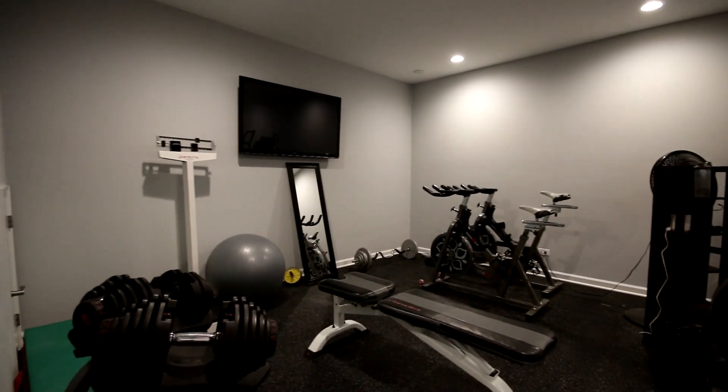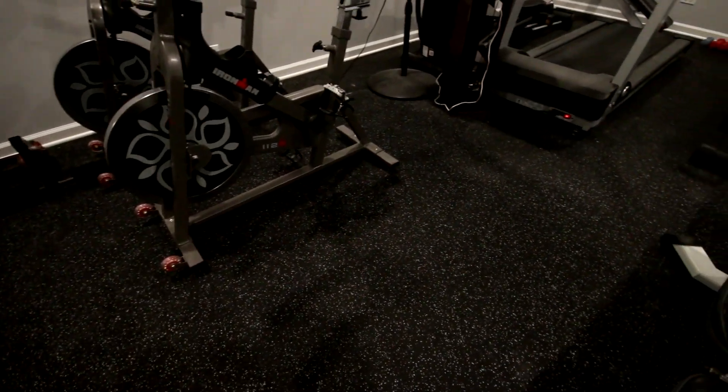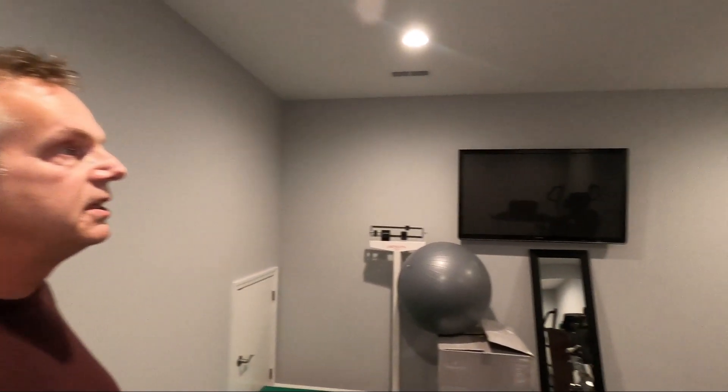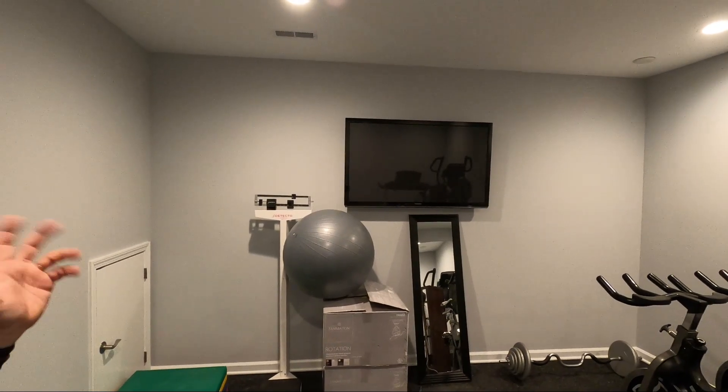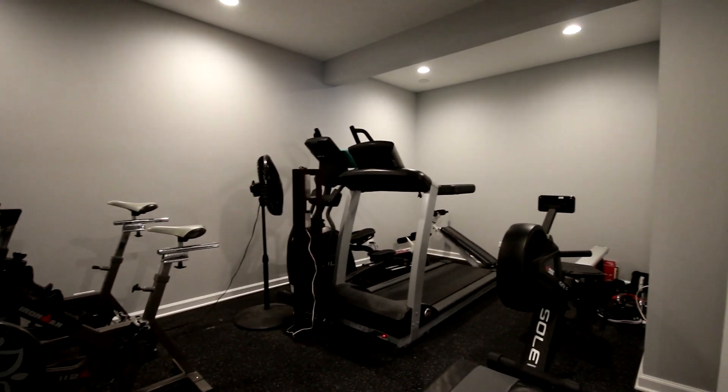Lastly is a professional workout room with heavy three-eighths rubber flooring, flat screen TV, sound system, and the size of it could fit an array of workout equipment.